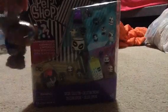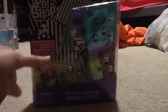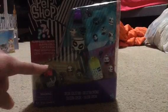Hey guys, LPS Frosty Fields here. Today we're going to be reviewing this little special teensy set. It comes with a mystery surprise pet, surprise inside, surprises.